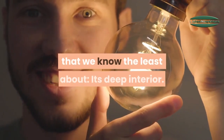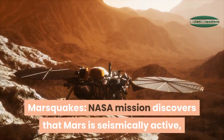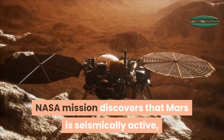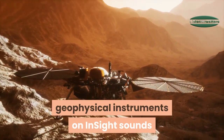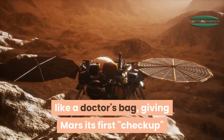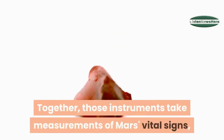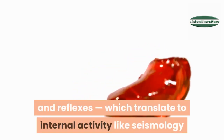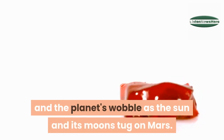The NASA InSight mission has discovered that Mars is seismically active, among other surprises. The suite of geophysical instruments on InSight sounds like a doctor's bag, giving Mars its first checkup since the planet formed. Together, those instruments take measurements of Mars's vital signs — like its pulse, temperature, and reflexes — which translate to internal activity like seismology and the planet's wobble as the sun and its moons tug on Mars.